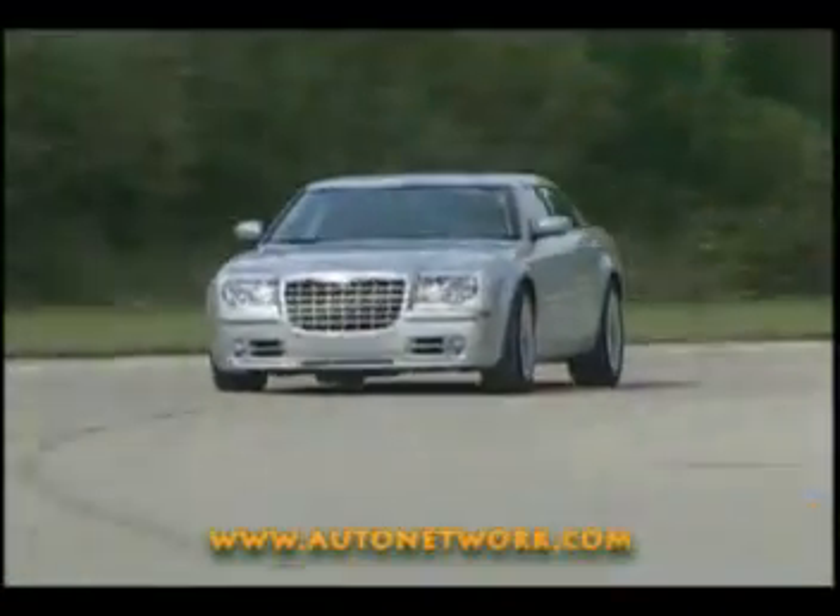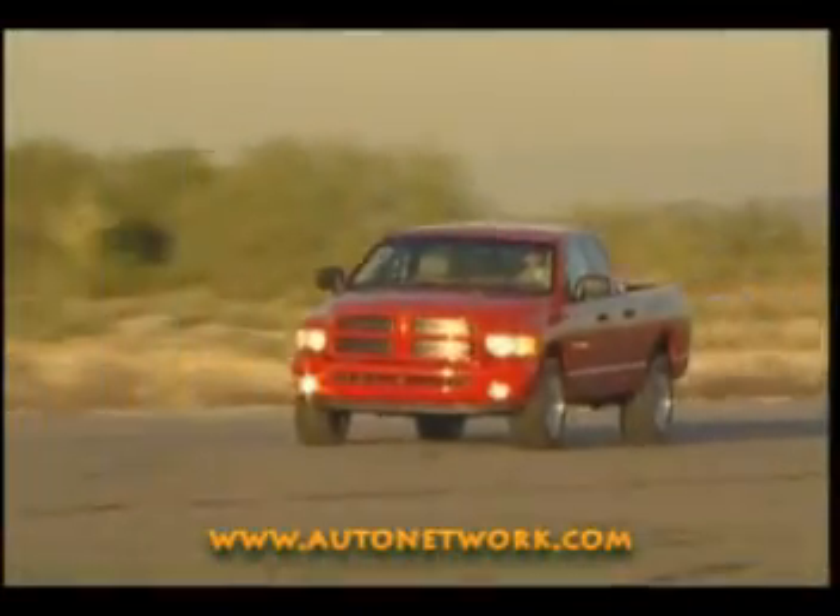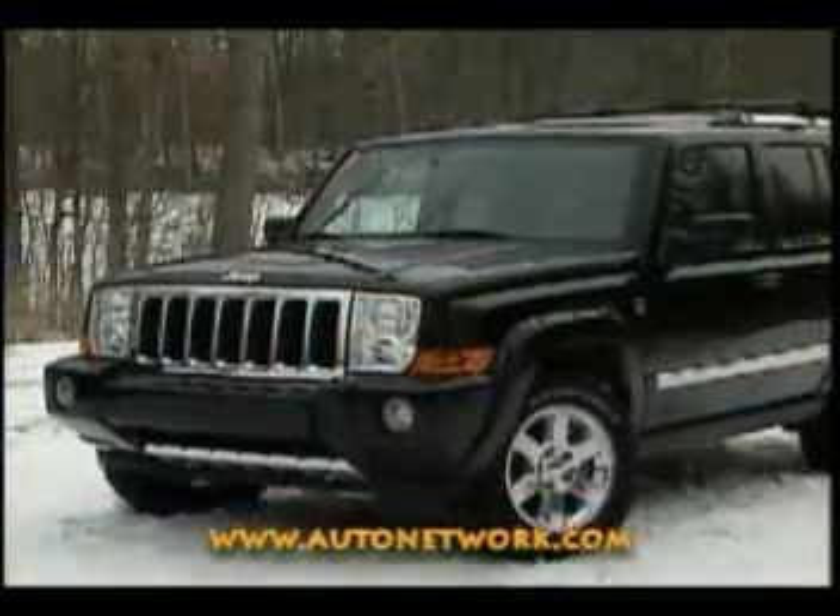So now you can show your muscle in your favorite Chrysler, Jeep, or Dodge vehicle. Can you say Hemi?